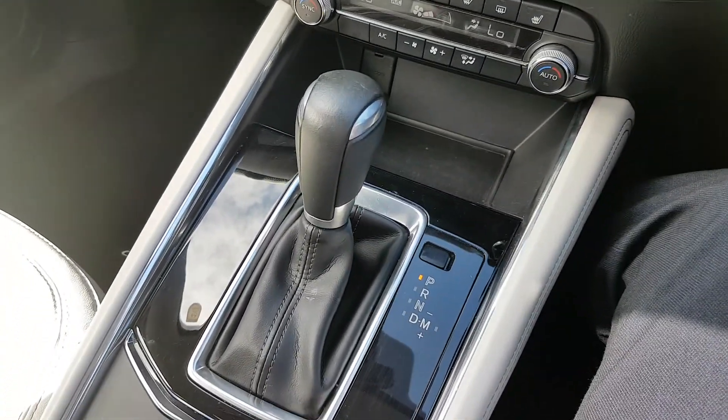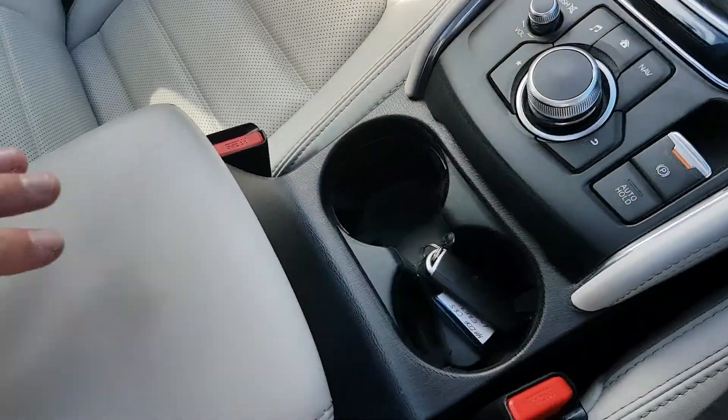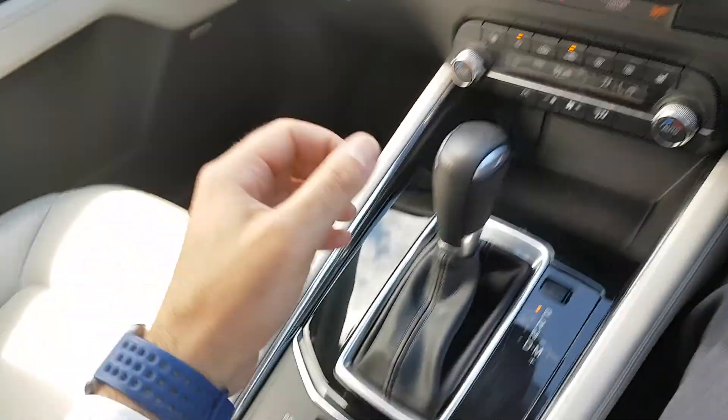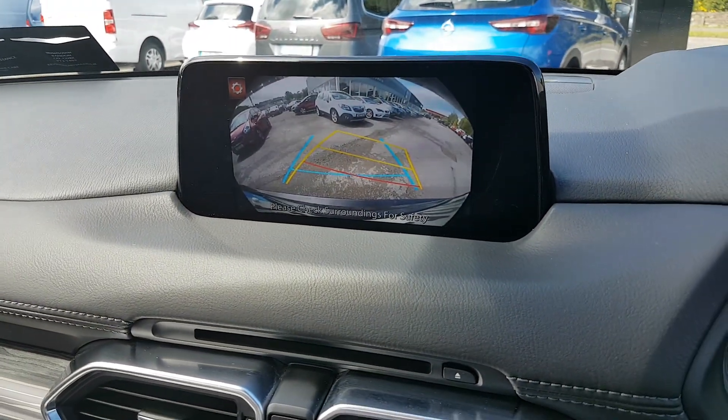You have your automatic gearbox and media commander, along with an electric handbrake with auto hold and two cup holders. There's also a nice leather armrest with a couple more connections inside. The reversing camera comes with guide lines as well.